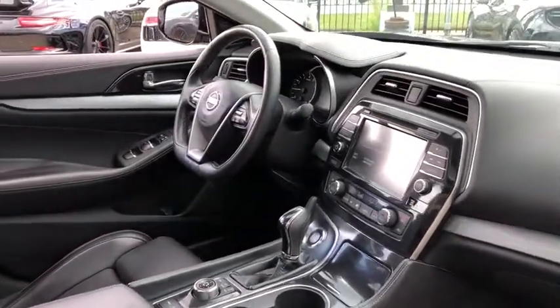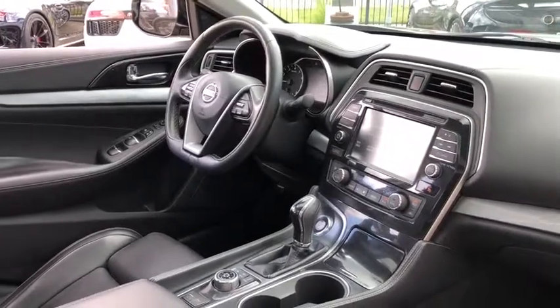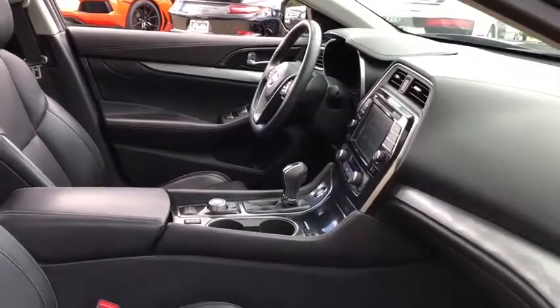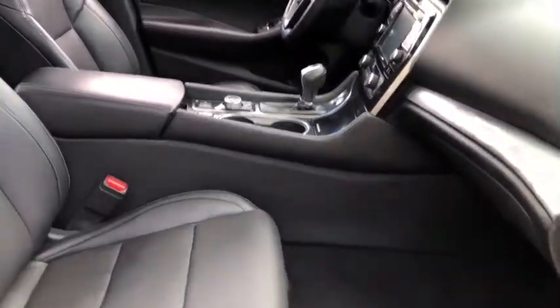Steering wheel audio controls. Power passenger seat. Keyless entry. Remote engine start. Navigation system. Traction control. Stability control. Anti-lock braking system. Bluetooth.